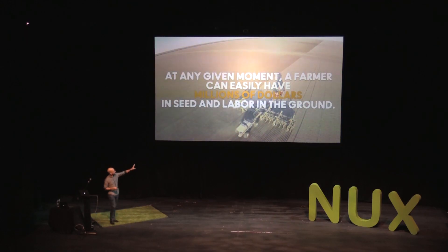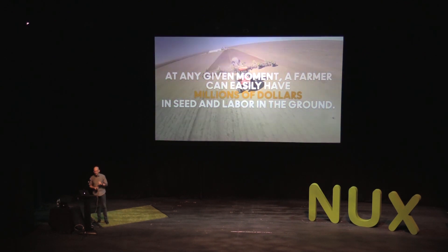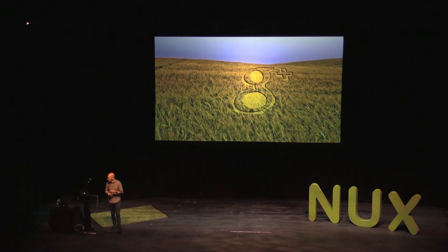At any given moment, a farmer can easily have millions of dollars in the ground waiting to be harvested at just the right moment — seed, labor, fertilizer, chemicals, equipment costs. Everything is in the ground, and all of that money is at risk: at risk from weather, from insects and fungus and weird crop circles, all threatening that investment the wheat farmer put in the ground.